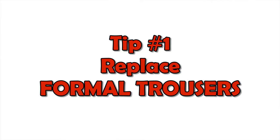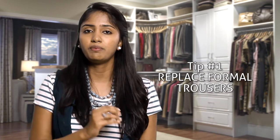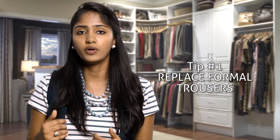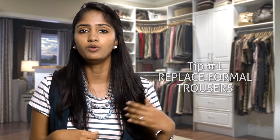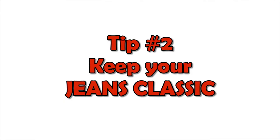The first step is to replace your formal trousers with chinos. You can choose colors beyond your navy blue, black, and charcoal. There are new colors like burgundy, hunter greens, khakis, and olives available for men today in chinos.